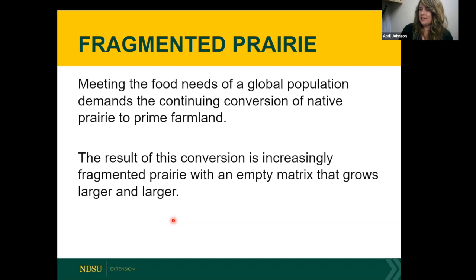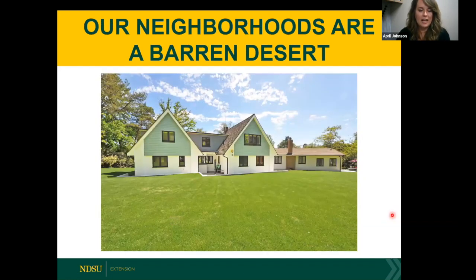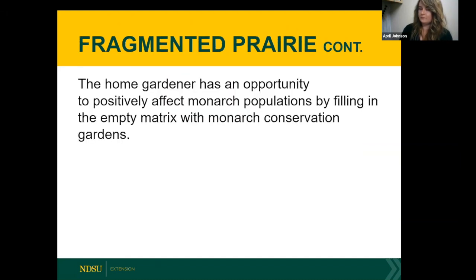The result of this conversion is increasingly fragmented prairie with an empty matrix that grows larger and larger. When we're not talking about agricultural land, a lot of private land has monoculture grass lawns — a very pretty lawn, but a food desert for all types of pollinators. This is where you come in: the home gardener has an opportunity to positively affect monarch populations by filling in that empty matrix with monarch conservation gardens.